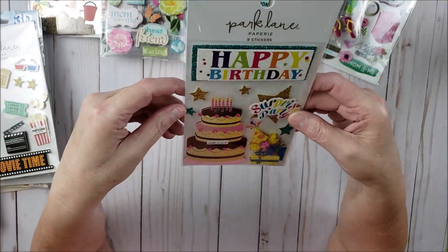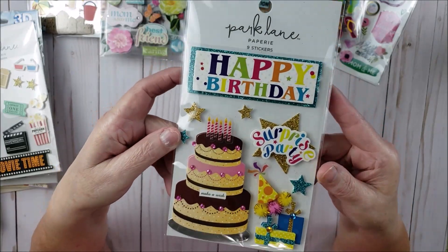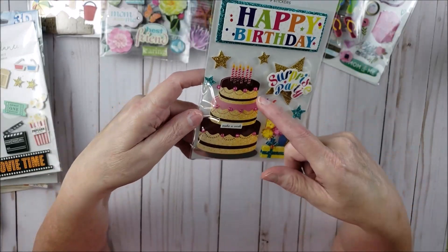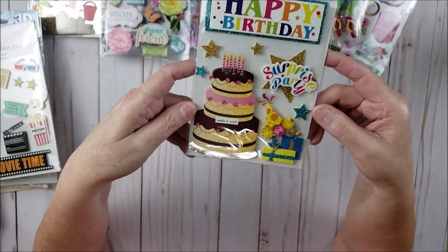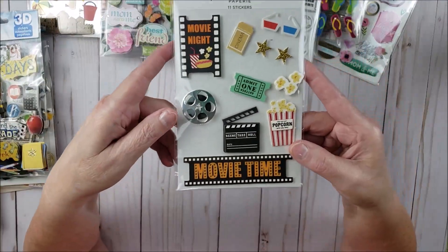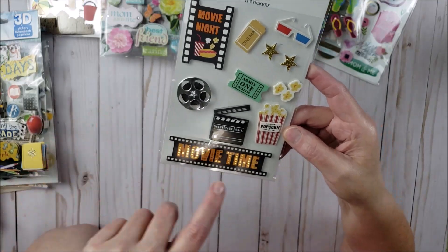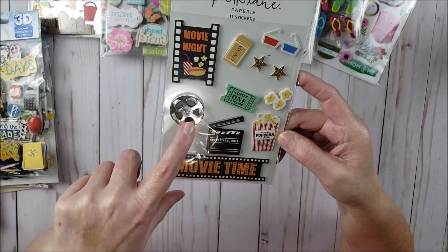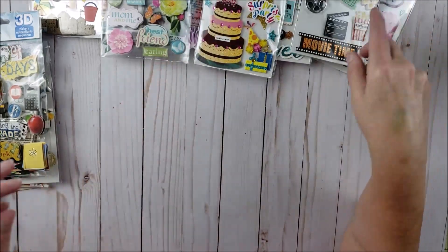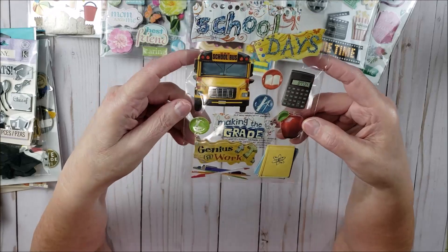Then I got this one from Park Lane — this is a happy birthday sticker. I like to get birthday stickers because it makes a really quick card. I could see a card with this cake on the front, that'd be really cute. The next one is also from Park Lane and it's like movie night related — I've never seen anything like this. It's really cute, it's got a little popcorn, a movie reel, and tickets.